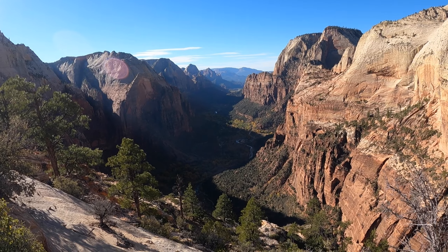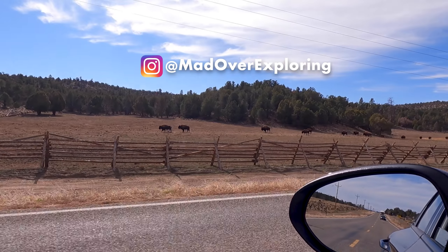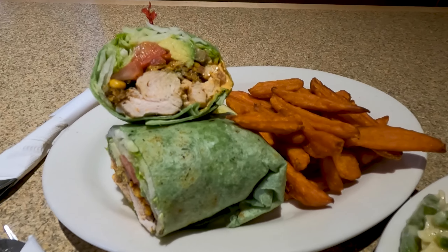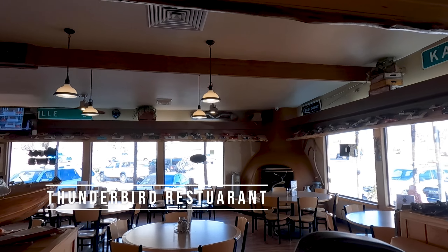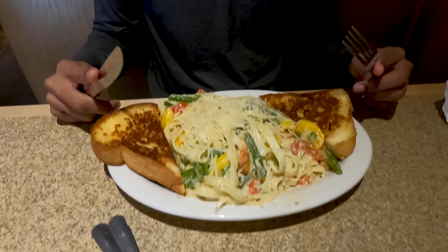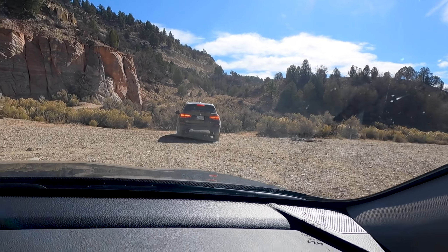In our previous video of this Utah series we were at Zion National Park. After an amazing time there we started driving east and reached Mount Carmel Junction. That's where we had lunch at this quirky restaurant. We weren't expecting a restaurant like this in the middle of nowhere. It had really good food, great service, and I was really happy to find awesome vegetarian options too.